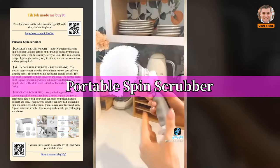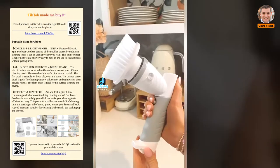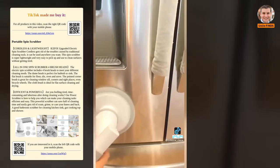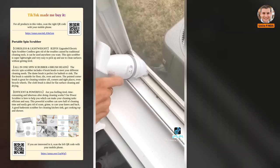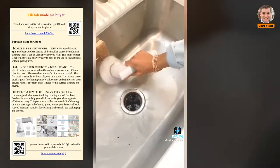Amazon home hack: never scrub again and cut your cleaning time in half with this portable electric spin scrubber. It comes with 4 interchangeable brush heads to cover almost every surface of your home, including appliances, counters, sinks, stoves, and even windows. Each brush head easily removes stains, scum, and grime — and it's super fun to use.